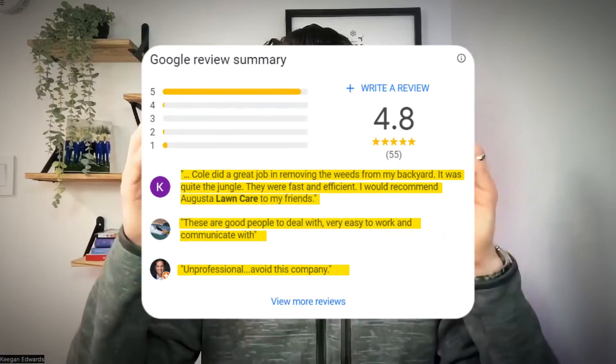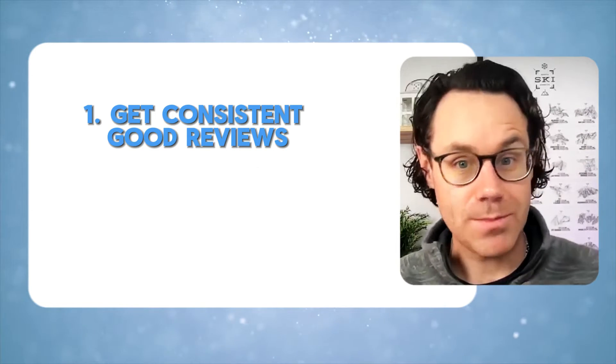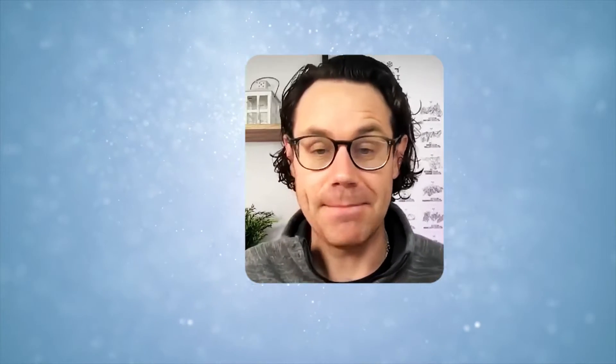Do you have good reviews? What's your star rating? To fix that, ask your best customers on a regular basis to leave you reviews. Google is going to like the steady flow of reviews, and that's going to boost your ranking — meaning more traffic to your Google Business profile, better reviews, and more people coming to your business. So get consistent good reviews and respond to those reviews. That's number one.